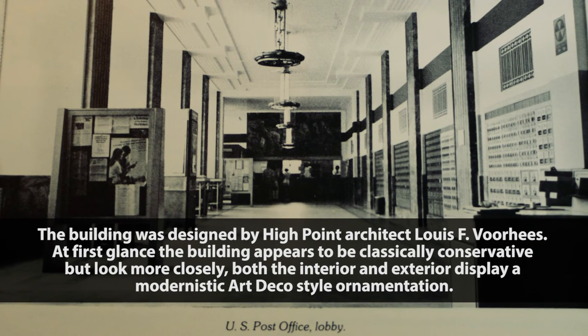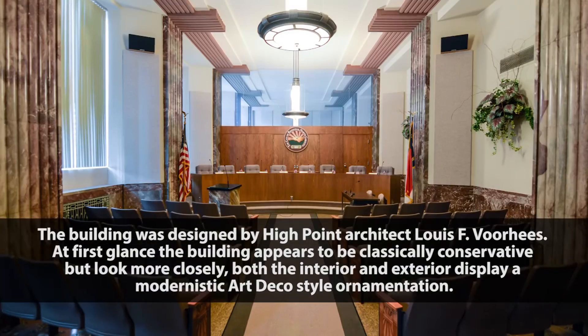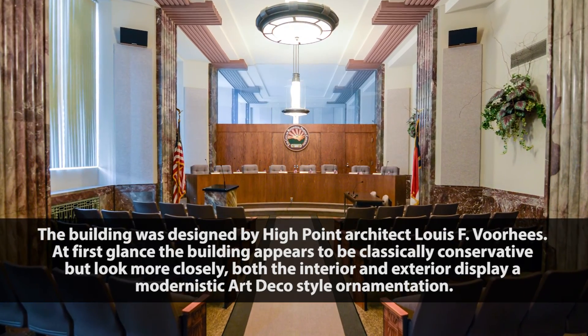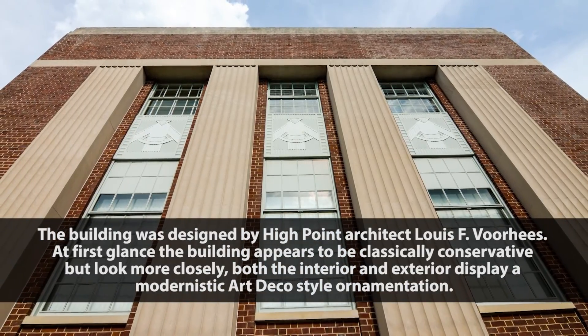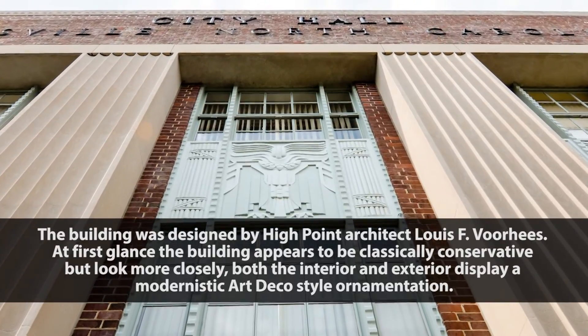At first glance, the building appears to be classically conservative, but look more closely. Both the interior and exterior display a modernistic Art Deco style ornamentation.